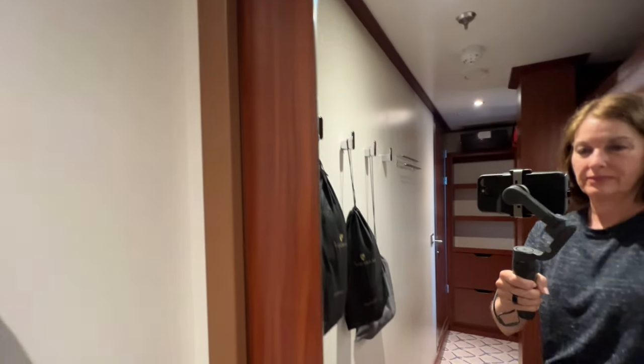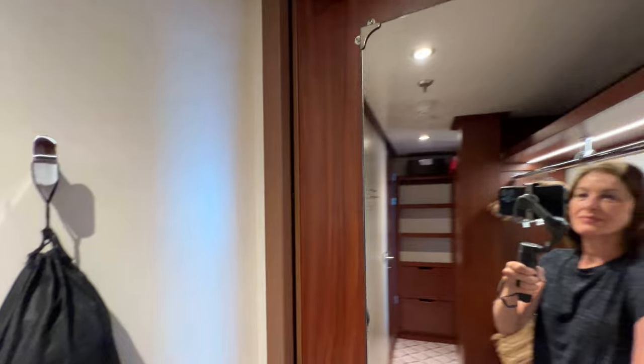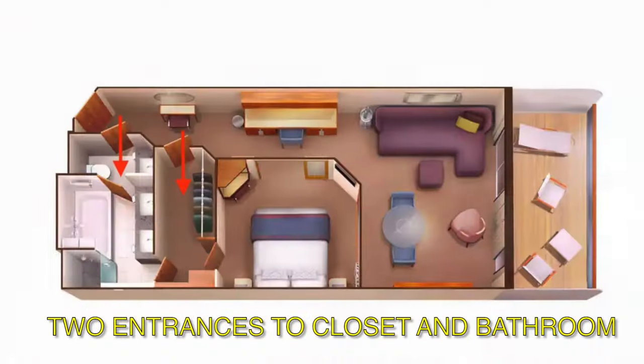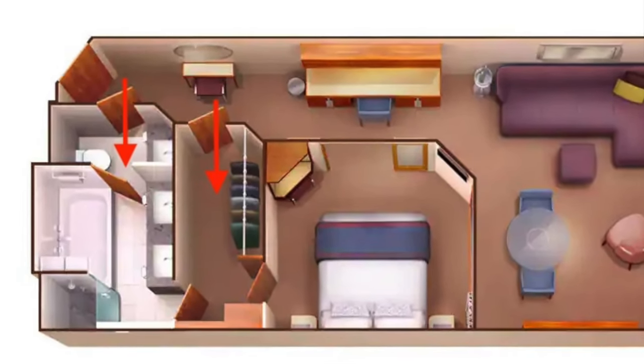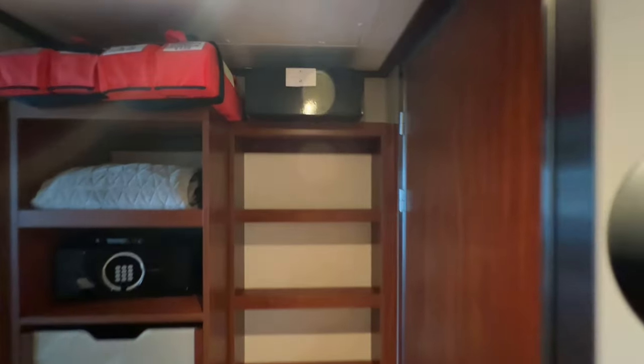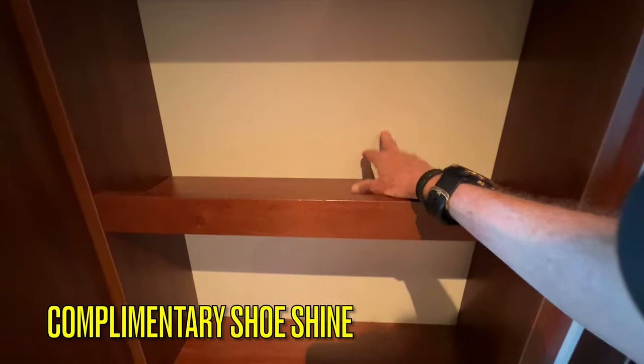There is a full-length mirror behind the hallway entry door. There are additional entrances to both the closet and the bathroom from the entry area of the room. You may also enter the bathroom from the back of the walk-in closet. Near the entry door to the bathroom is another console with a shoeshine box for complimentary shoeshine, three additional small shelves, and two shoe storage cabinets.